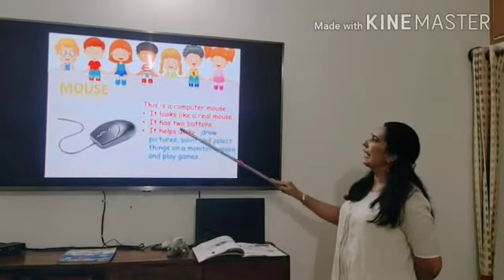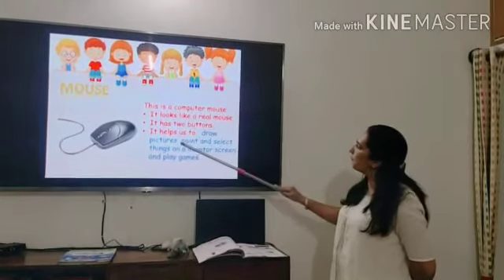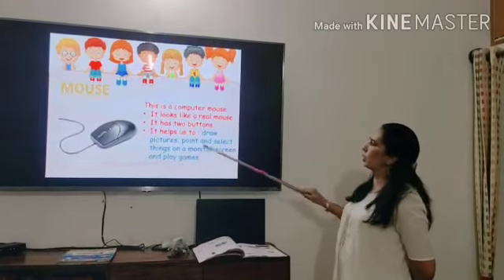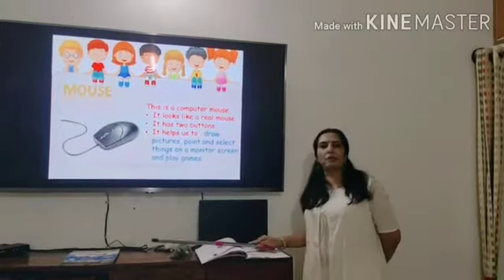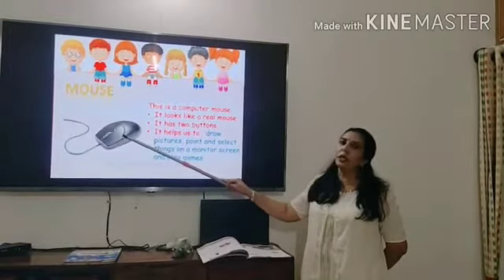It has two buttons. It helps us to draw pictures, point and select things on a monitor screen, and play games. Children, when we want to play games, we can play games with the help of the mouse.